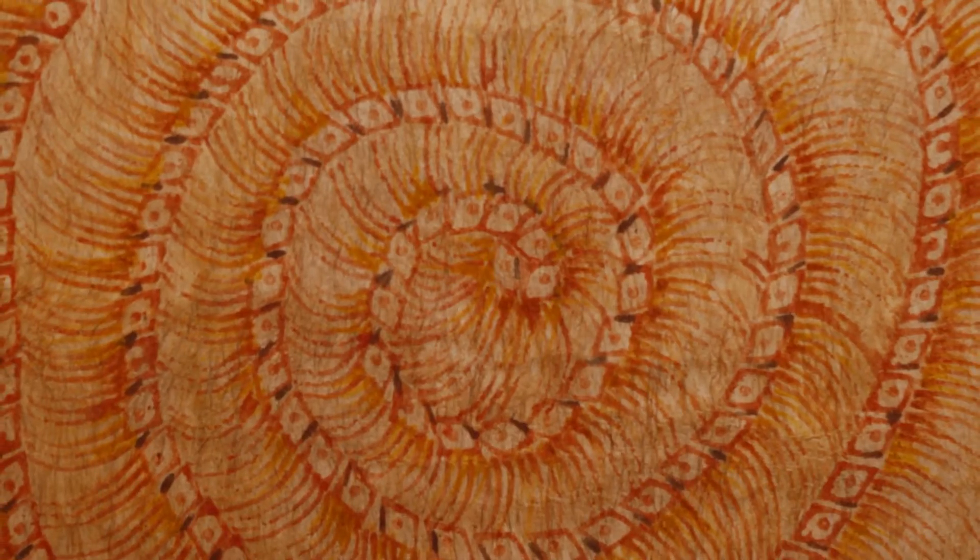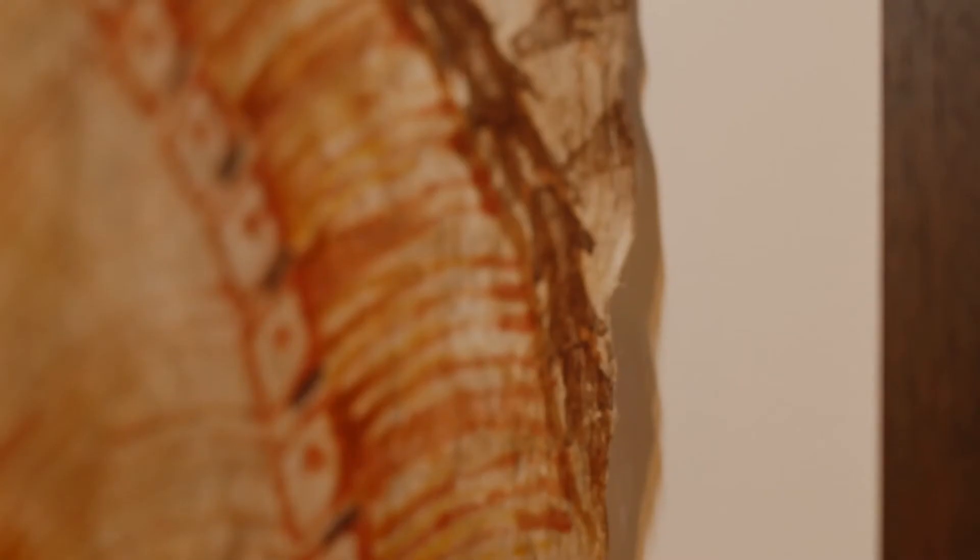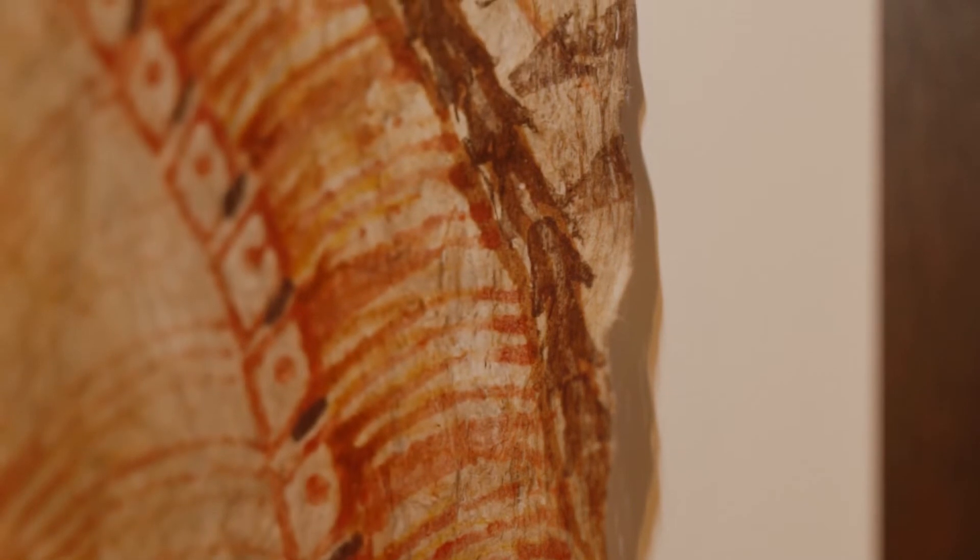If you look at them, there are spirals. Some would say that this imitates the circle of life or the infinite nature of life, where it just kind of goes on and on.